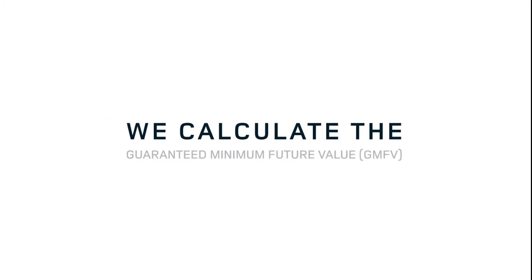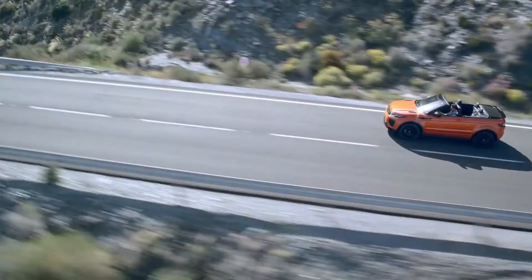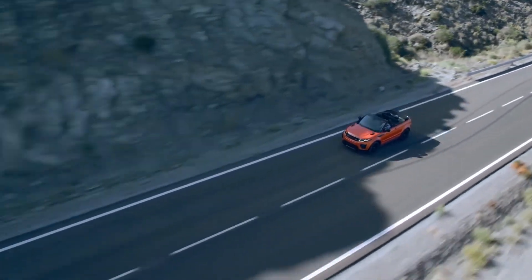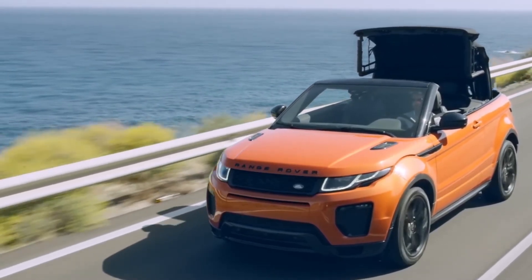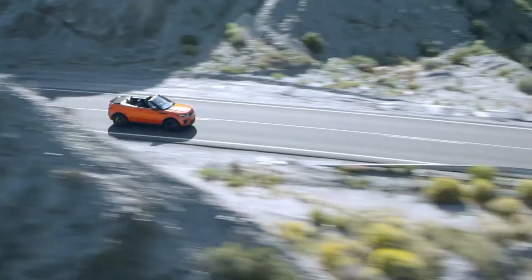Your retailer will then calculate the guaranteed minimum future value of your Land Rover. The guaranteed minimum future value is set based on the predicted value at the end of the agreement, taking into account its age and estimated mileage. This then becomes the deferred final payment, which you pay if you choose to keep your Land Rover.